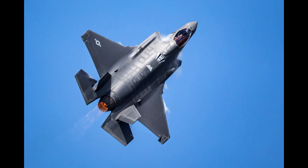The F-35A is for the U.S. Air Force. This model is made for conventional takeoff and landing — in other words, taking off and landing on a runway. While the other two variants can also take off and land from a runway, they can also take off and land from different ships.